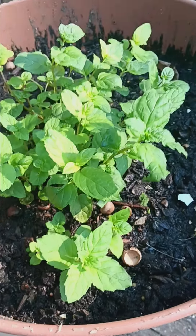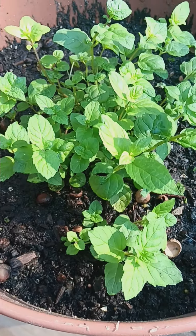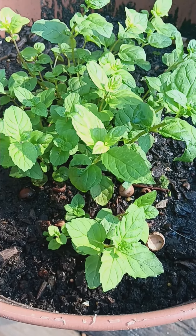But yeah, this is where I'm at so far in my garden for this year. Thank you to everyone that's been keeping up with it, everybody that's been watching.